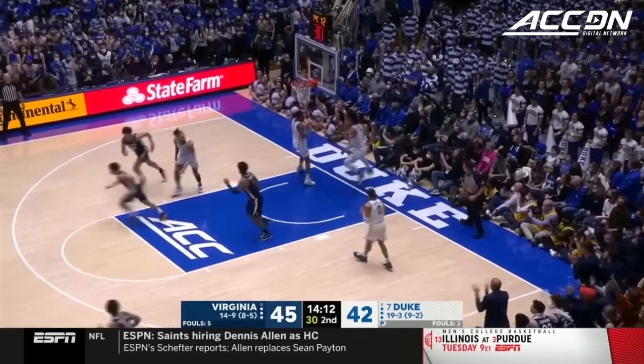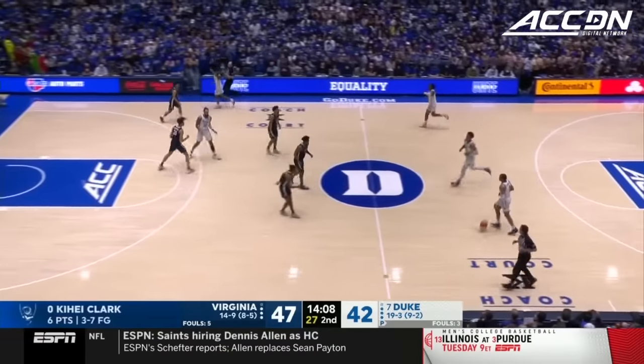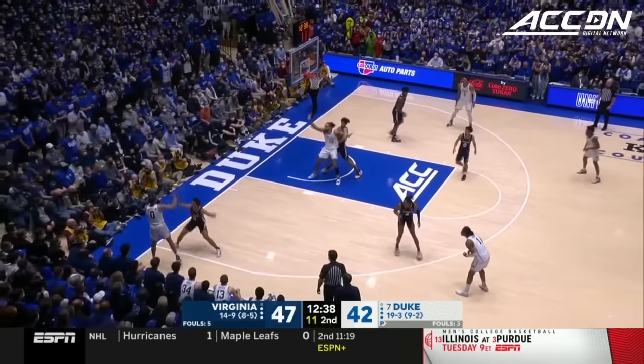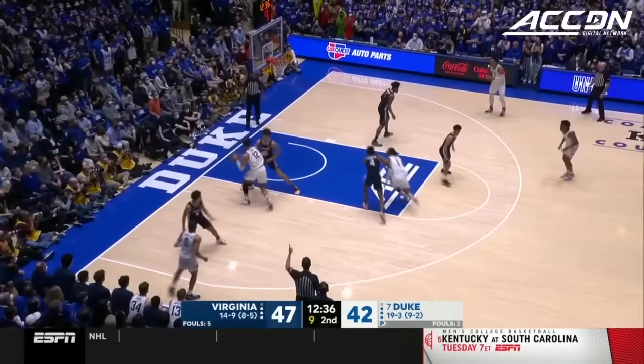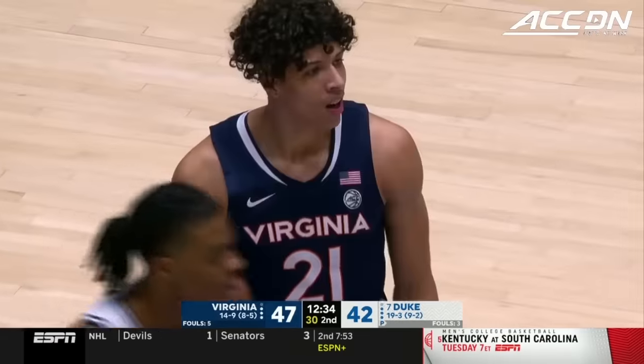Gets by Roach — a little quarter. And the veteran hits a silencer against Cameron Crazies. Double team coming — Banchero beat it last time, and again the pass on the skip. Theo John against Shedrick, and Shedrick is called for the foul.